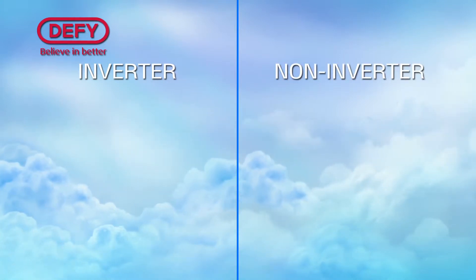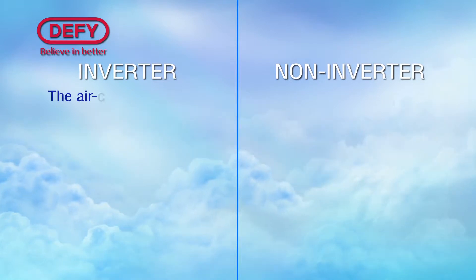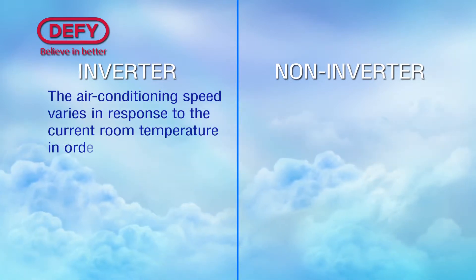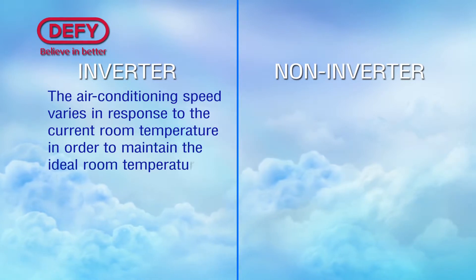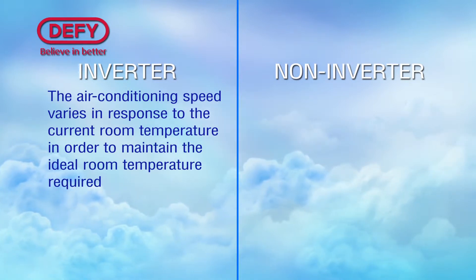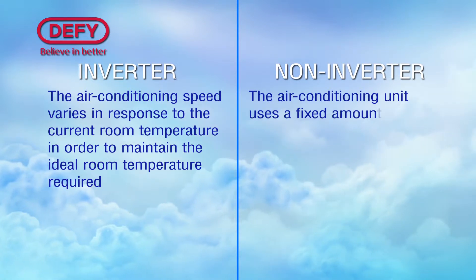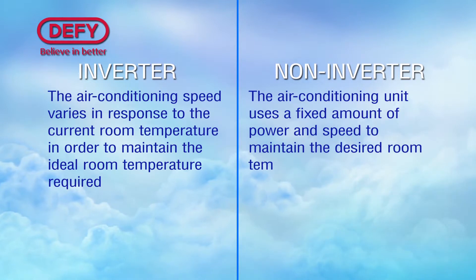The difference? Inverter systems: the air-conditioning speed varies in response to the current room temperature in order to maintain the ideal room temperature required. Non-inverter systems: the air-conditioning unit uses a fixed amount of power and speed to maintain the desired room temperature.